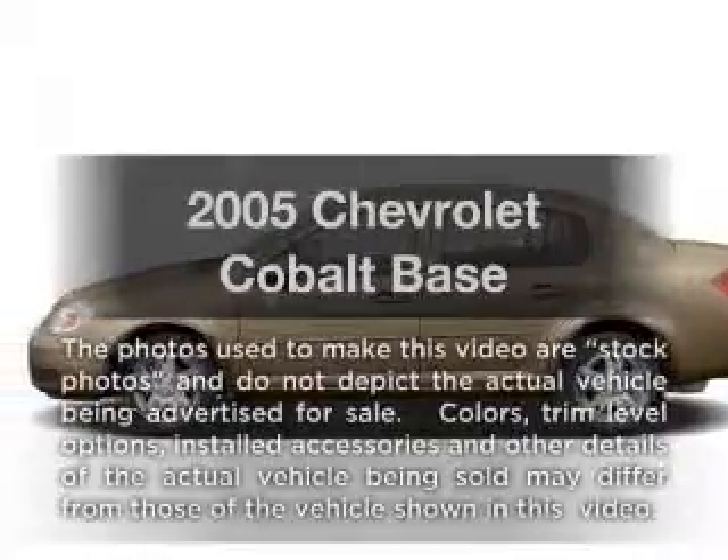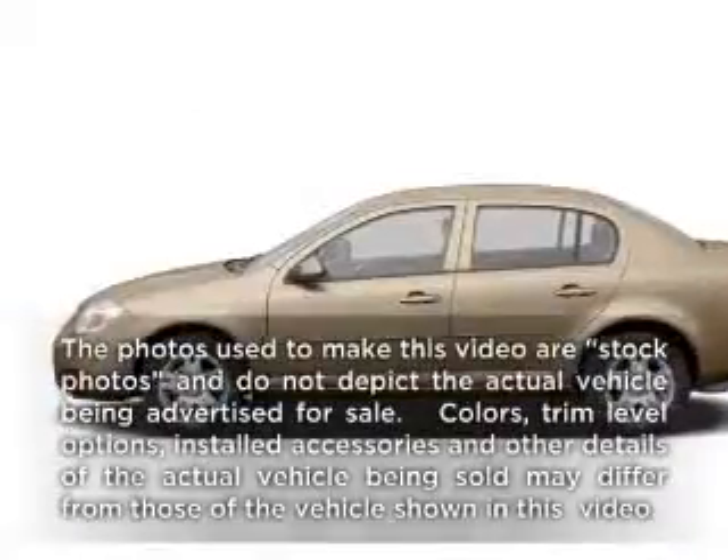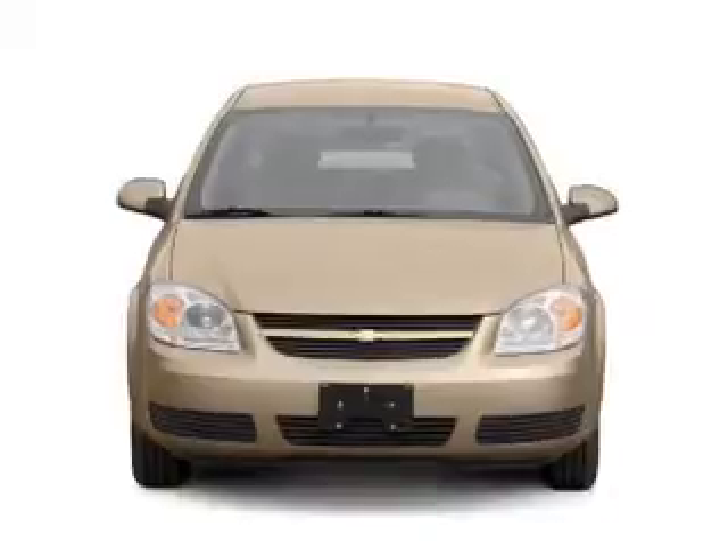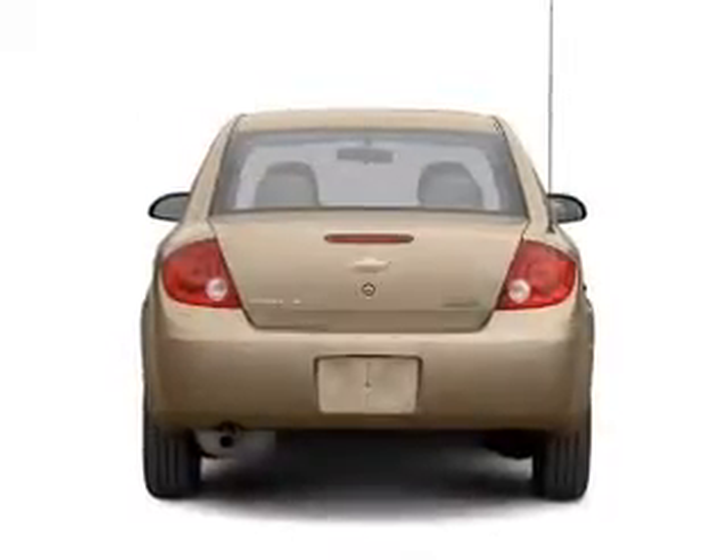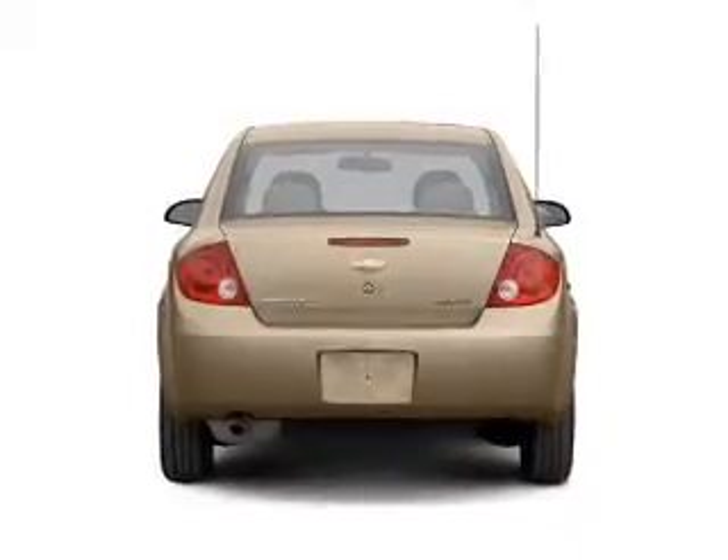Get noticed in this 2005 Chevrolet Cobalt. This is the set of wheels you've been looking for, with an efficient four-cylinder engine connected to a smooth-shifting automatic transmission. Stand out from the crowd with premium wheels.